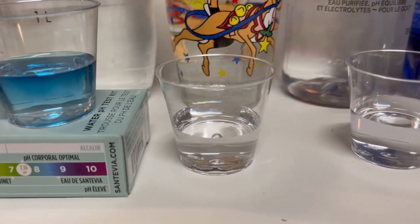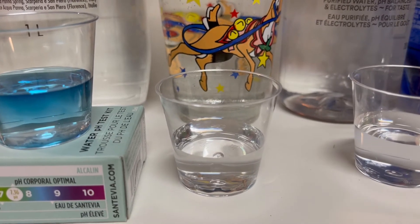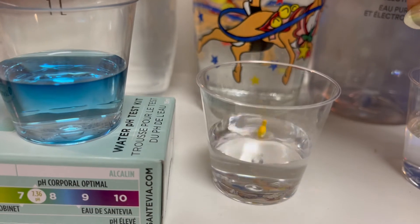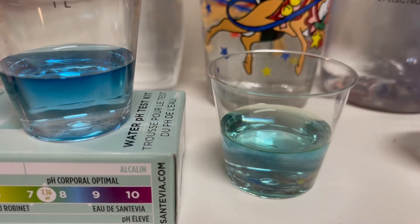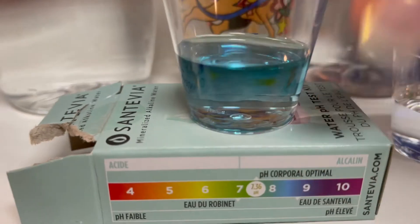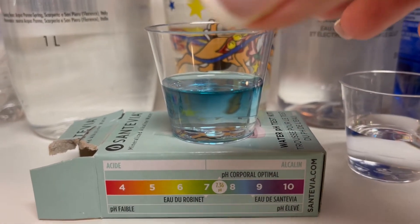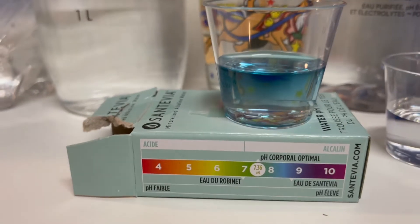Next up, tap water. If you guys want to know more about different tap waters in the greater Toronto area, let me know in the comments. This is Pickering tap water — one, two, three, four, five. We're looking like it's neutral, even possibly on the alkaline side. Way to go, City of Pickering — you've nailed that one.